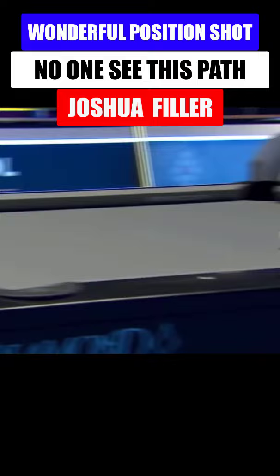If you're not familiar with nine ball, it's three racks in a row now.